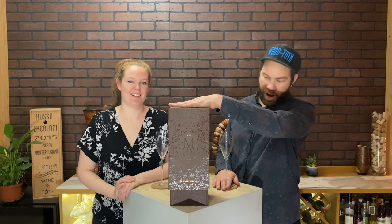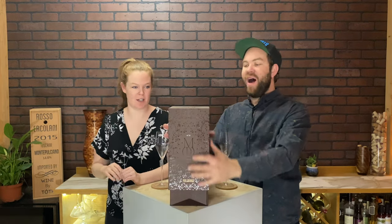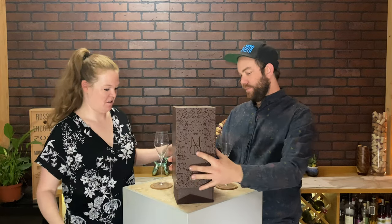We are trying a champagne from a huge box called Maud. Maud, actually. Look at this box. This thing is honestly kind of obnoxious.